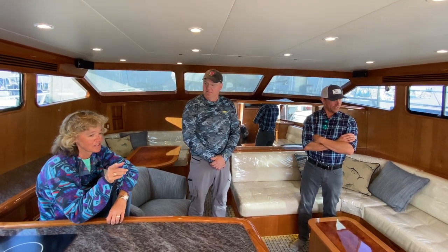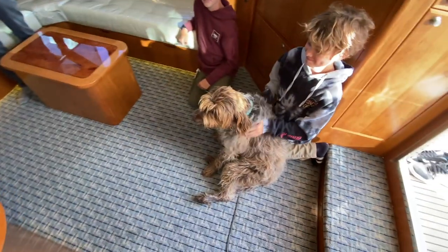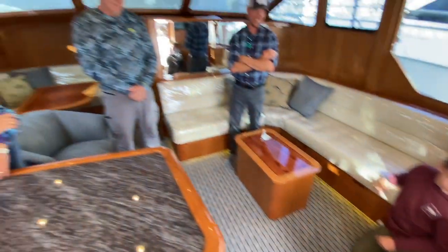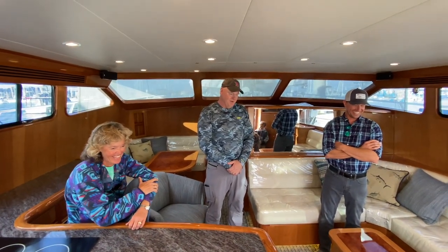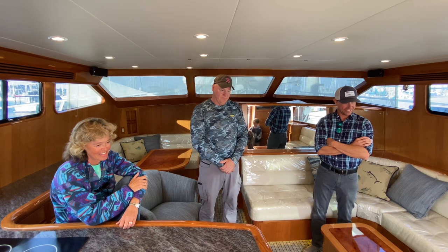How cool! And the stairwell to the bridge — that was the other thing. For the dog, she comes with us everywhere. We need the stairway up to the flybridge. Part of the family — she's got to be up there with you.